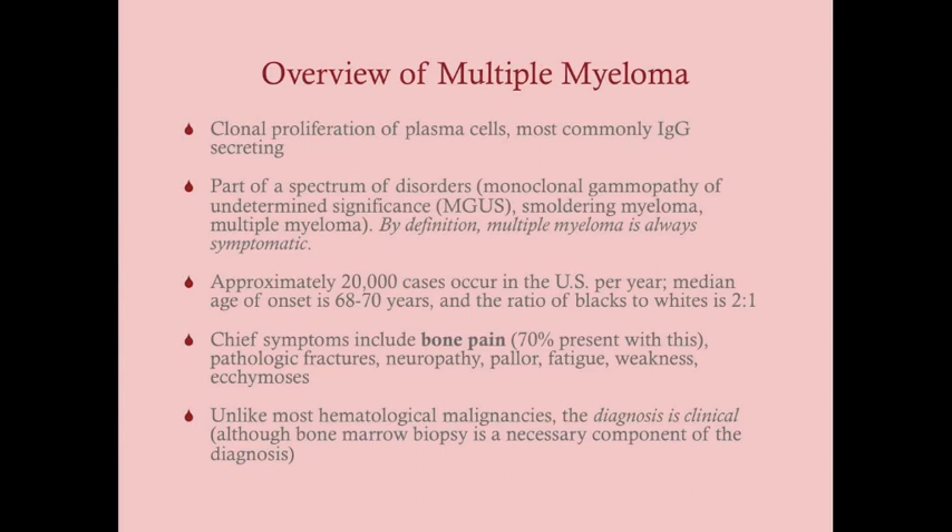Neuropathy can occur in multiple myeloma secondary to bone collapse — for example, carpal tunnel syndrome or entrapment of nerves exiting the vertebrae. Pallor and fatigue are secondary to anemia; most if not all patients with multiple myeloma have a normocytic anemia. Ecchymosis can also present.